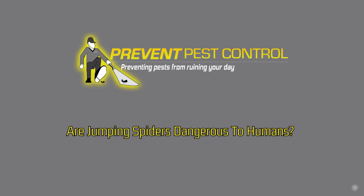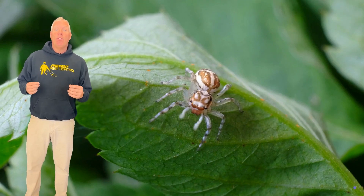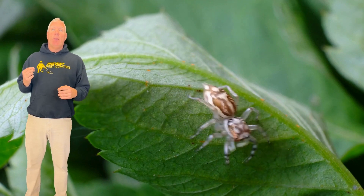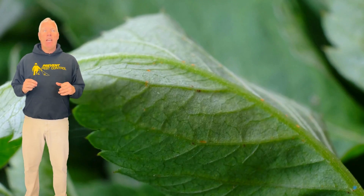Are jumping spiders dangerous to humans? Not at all. Jumping spiders are more curious than harmful. They're small, with a stout body and distinctive large eyes. They might give you a little jump scare, but their bites are harmless to humans, and they actually help by eating other pests.